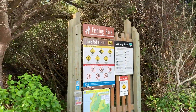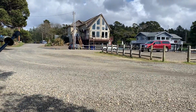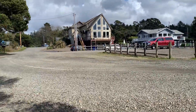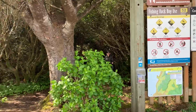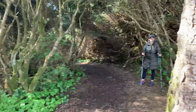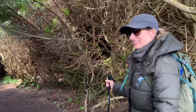We're at the trailhead here for Fishing Rock, and it's kind of interesting because it's hard to find. Highway 101 is right over there, and this is kind of in the middle of a residential neighborhood. Very interesting — we are very curious to see what lurks beyond.